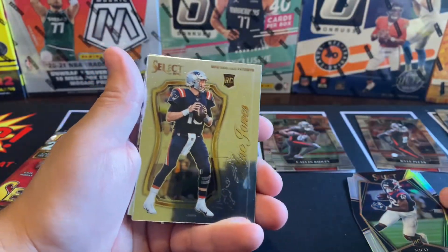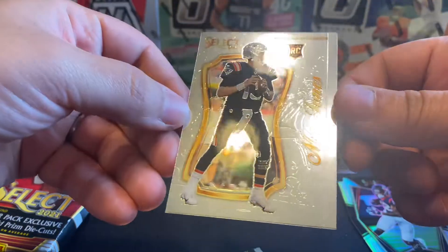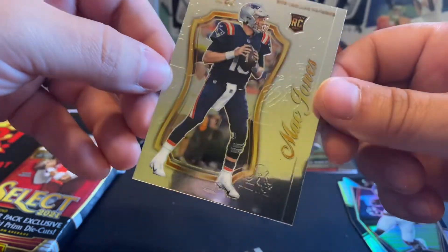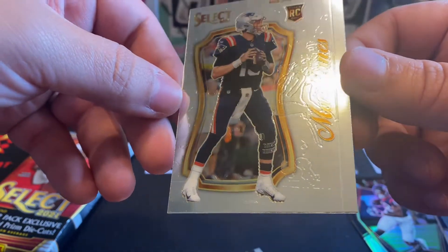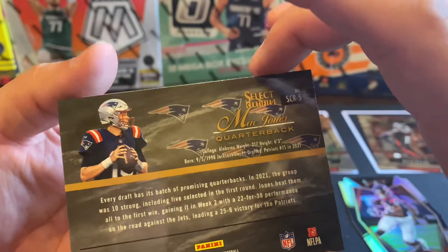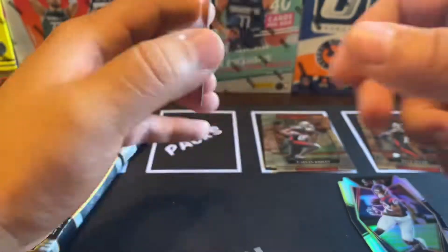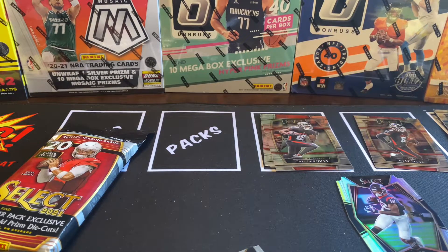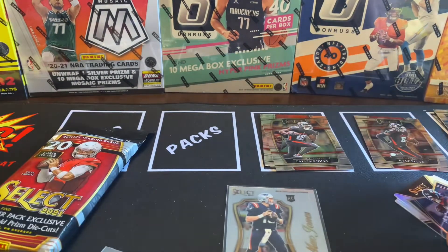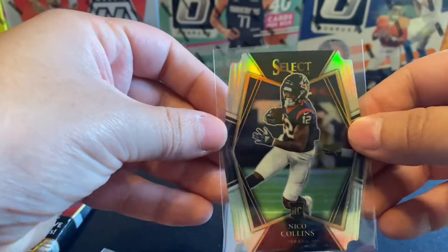All right, this is our first one — it's a Nico Collins. Nice. And then right behind it we got a Mac Jones. What is that all over that card? I have no clue. There it is — Select Certified. It's a nice one. Let's sleeve up these bad boys. The Nico is the premier level, you guys — nice little silver.